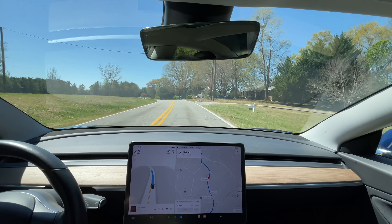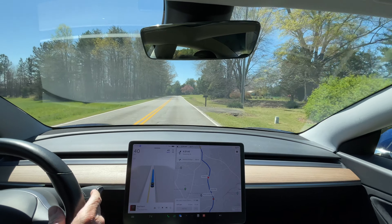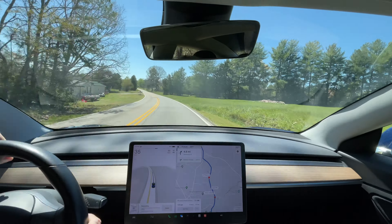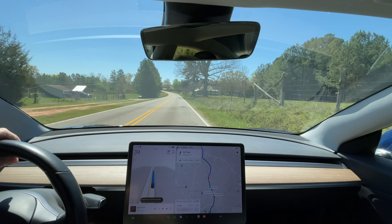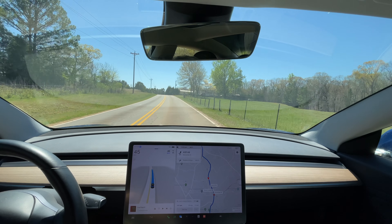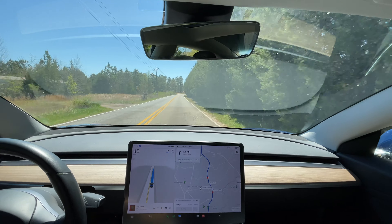There's a guy standing there getting his mail. It's leaving him a lot of room but got way over — way more than it should have. I'm going to disengage. It went way over the center line for the fellow getting his mail — more than was necessary. Going back into full self-driving. At least it did recognize the fellow was actually over the pavement getting his mail, which is better than ignoring him.